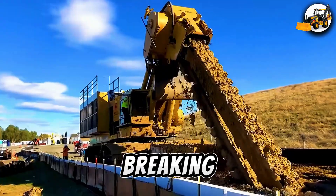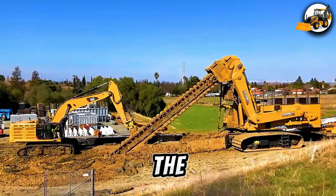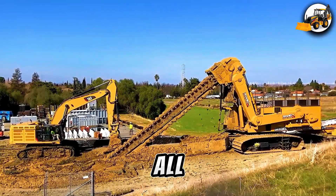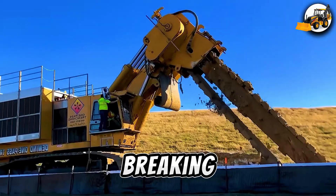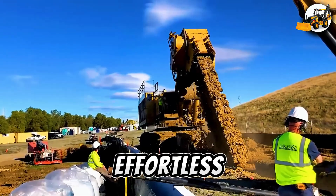Record-breaking Mega Trencher, MT-4500. Witness the MT-4500 in all its glory. With record-breaking power and insane digging capacity, this Mega Trencher makes the impossible look effortless.